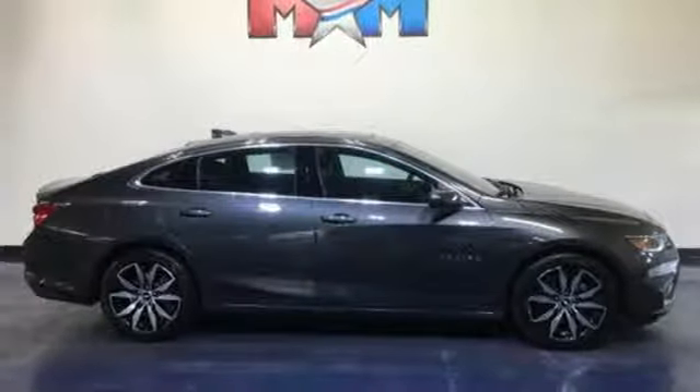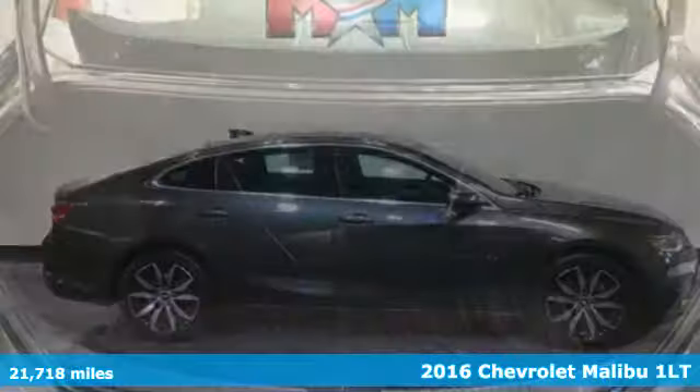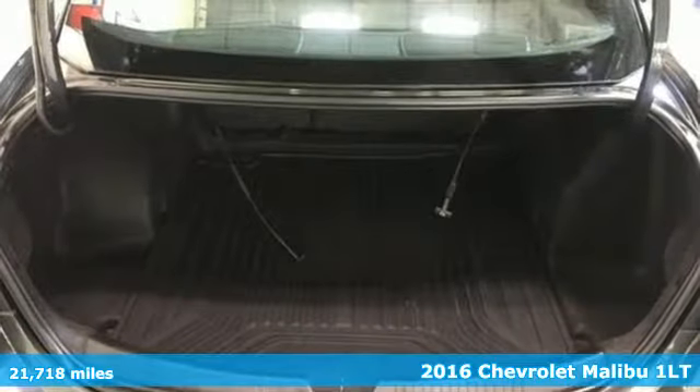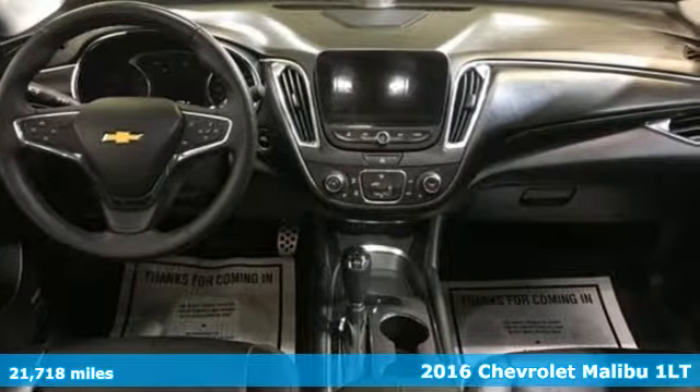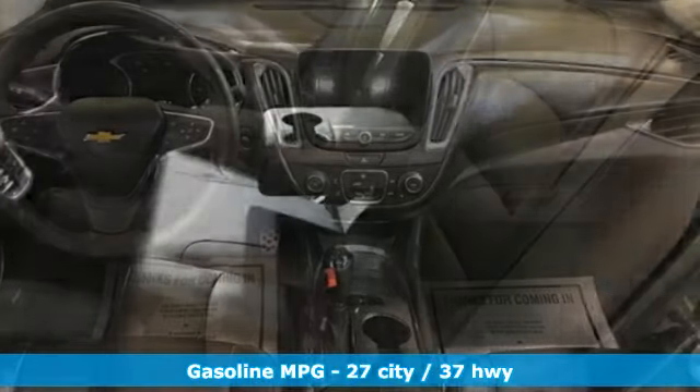Here's a 2016 Chevrolet Malibu. This sporty, fuel-efficient Malibu is a perfect blend of form and function. It comes nicely equipped with features you'll love.